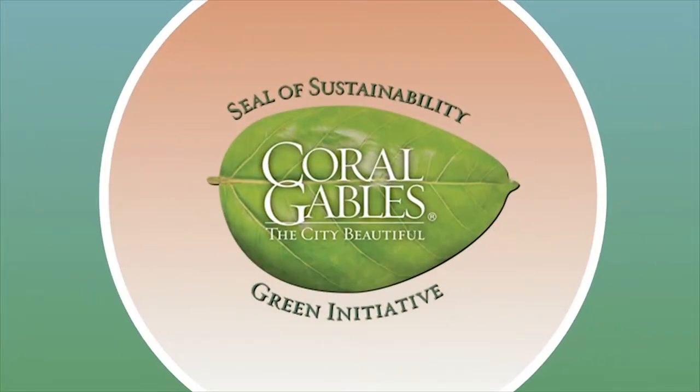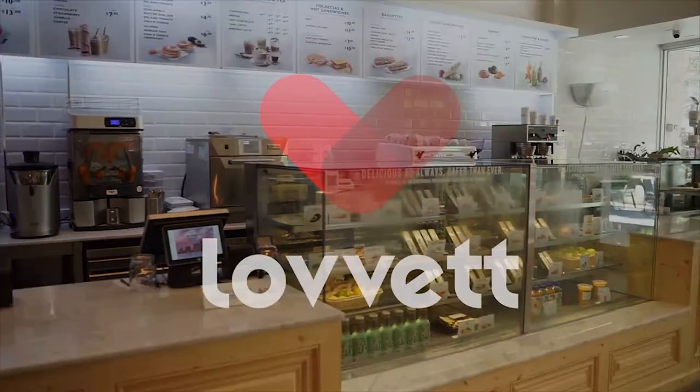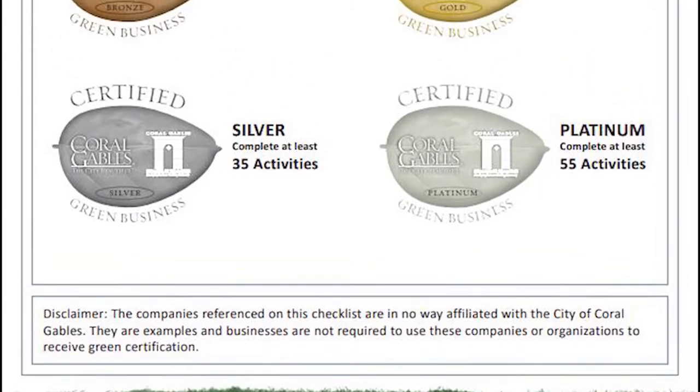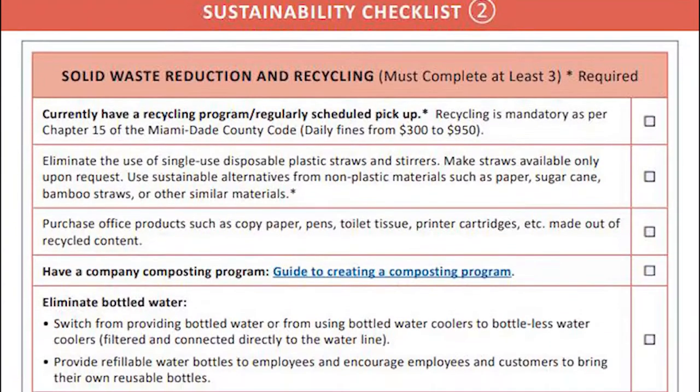The Green Business Certification Program is available to local businesses in Coral Gables as a way to recognize and reward their eco-friendly efforts. It's free to participate in this program. All you have to do is follow three easy steps to getting your green business certified.